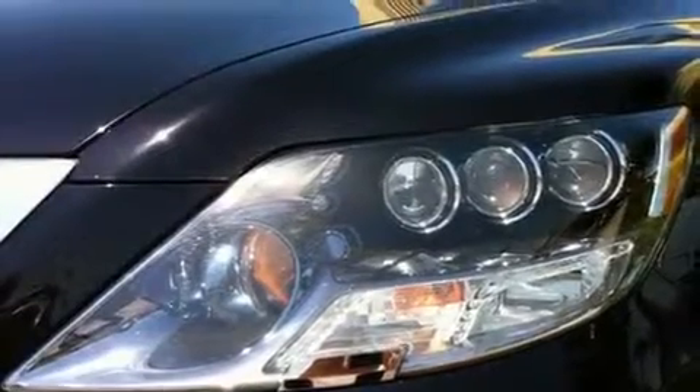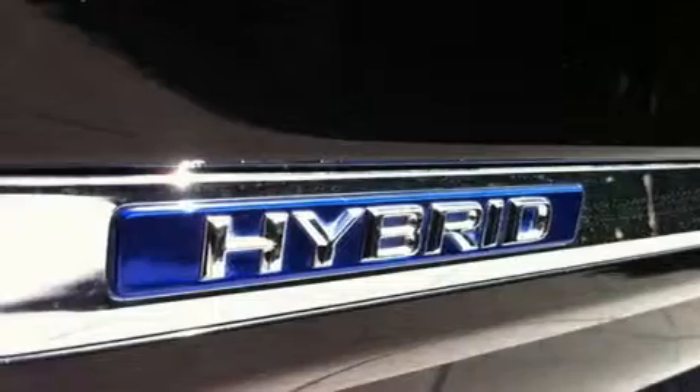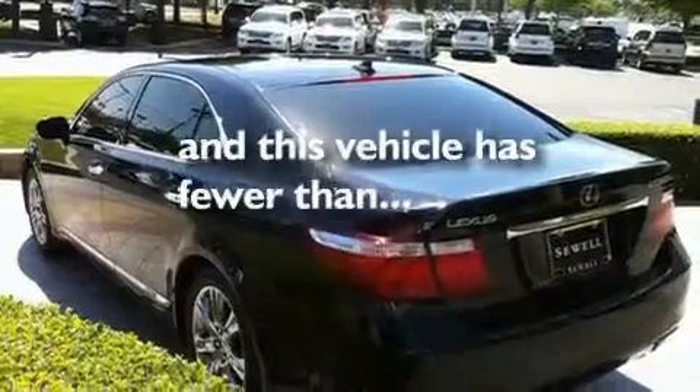Its top features include a heated steering wheel, a moonroof, adaptive cruise control, XM satellite radio, interior wood trim accents, a front and rear multi-link suspension, aluminum wheels, an anti-lock braking system, second row heated seats, and this vehicle has fewer than 18,000 miles on the odometer.